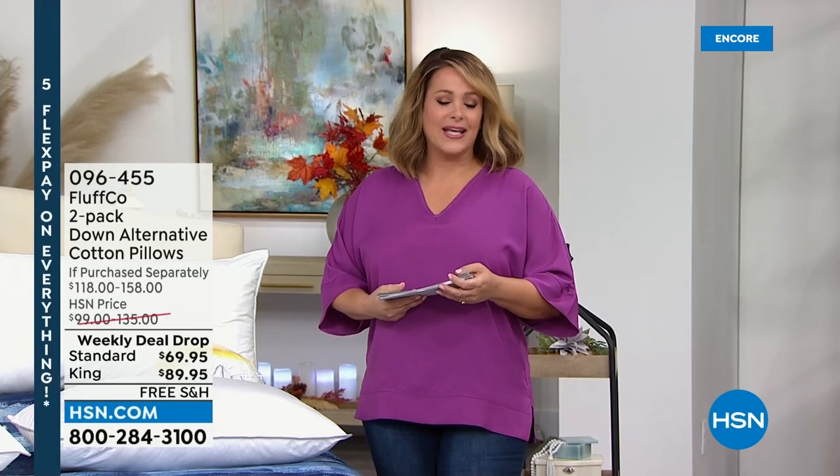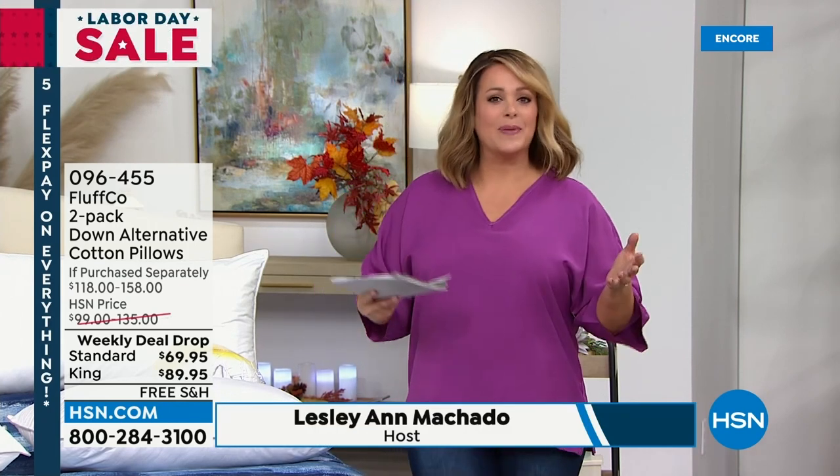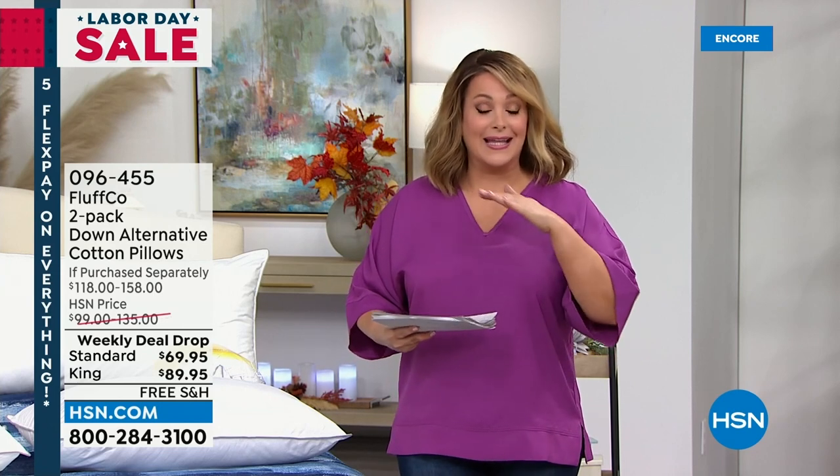You are watching HSN. It is Labor Day and I hope you're enjoying your long weekend. We are getting you ready for fall with some great home favorites, anchored by South Street Loft and the best sheet set ever. But right now we've got to talk about the actual mattress and pillow and the mechanics of how you're sleeping.